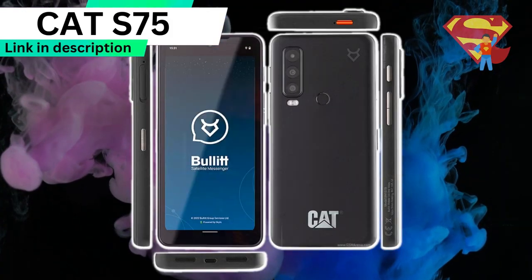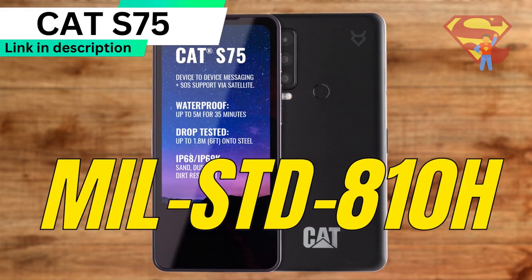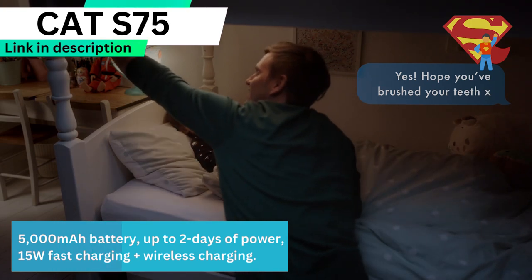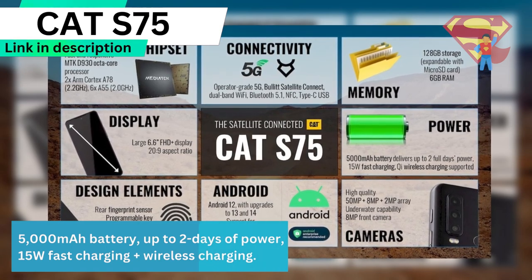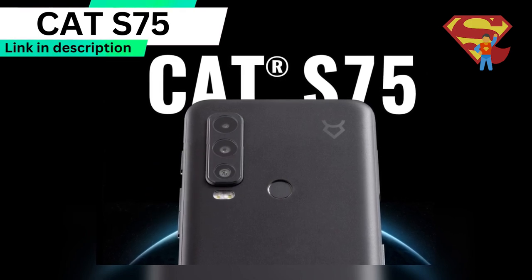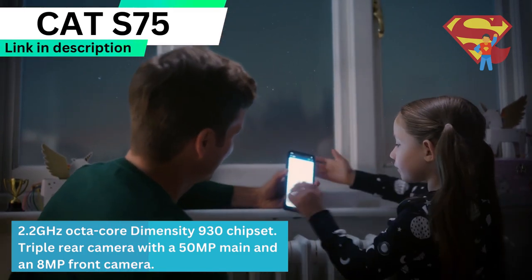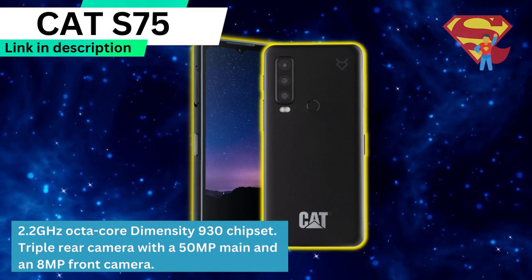The CAT S75 has pretty much the exact same specs as the Motorola Defy 2. It is military standard 810H as well as IP68 and IP69K. It's got a 5,000 mAh battery giving up to 2 days of power, with 15W fast charging and wireless charging. It has 6GB of RAM and 128GB of expandable internal storage, runs on a 2.2GHz octa-core Dimensity 930 chipset, and features a triple rear camera with a 50MP main and an 8MP front camera.